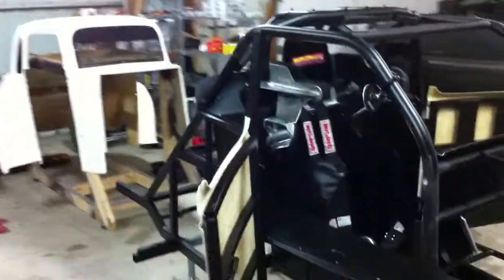Coming around to the other side — the '34 Ford Coupe is the only body style that offers suicide doors like this, which is a little bit different than our last car with the regular doors.